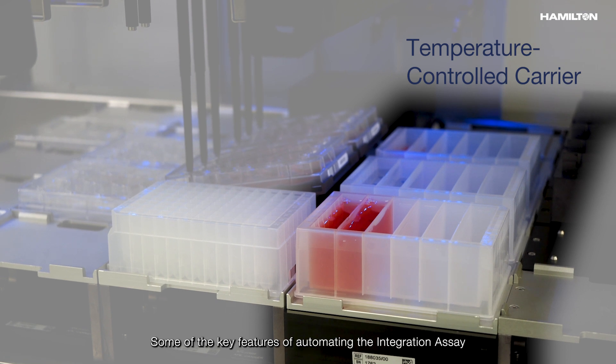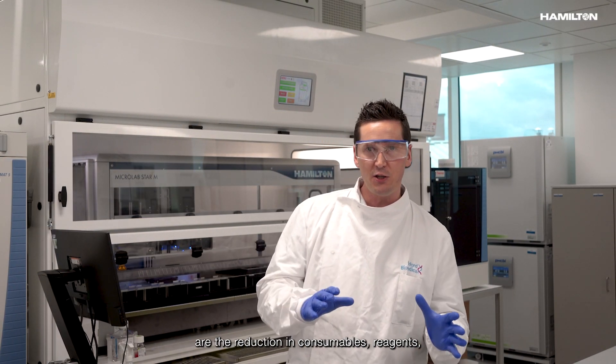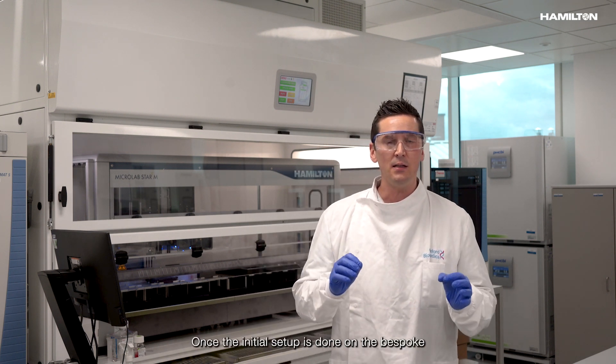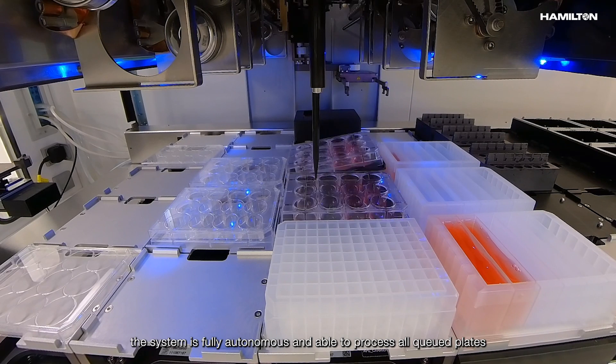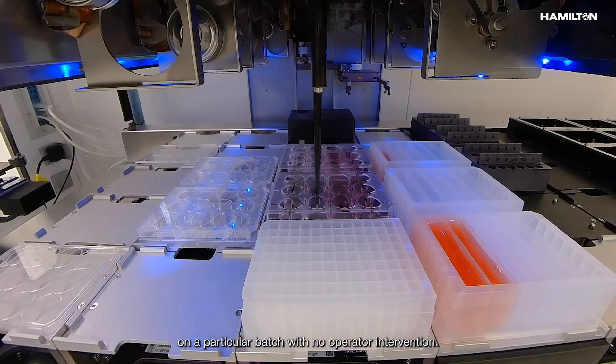Some of the key features of automating the integration assay are the reduction in consumables, reagents, space, and operator time. Once the initial setup is done on the bespoke Hamilton Scheduler graphical user interface, the system is fully autonomous and able to process all culture plates in a particular batch with no operator intervention.